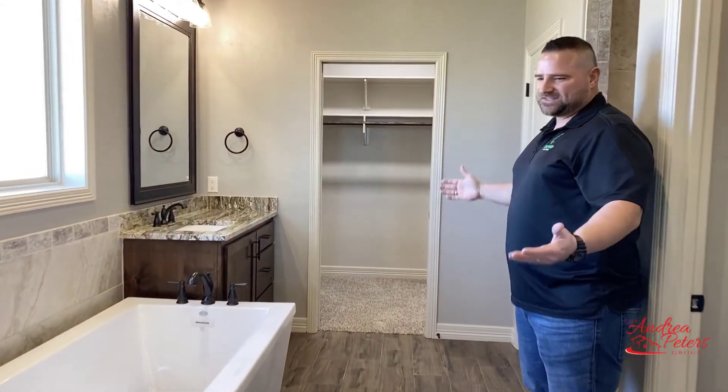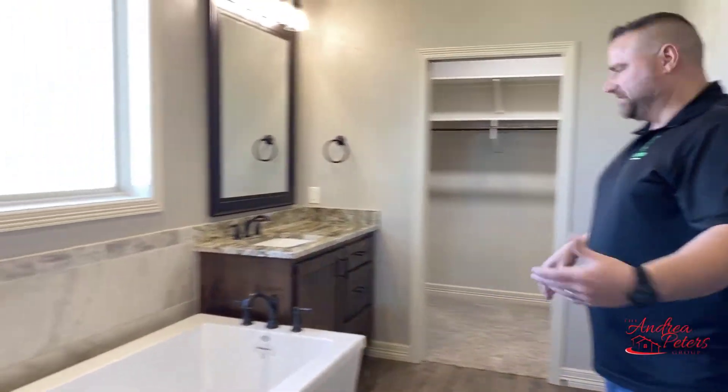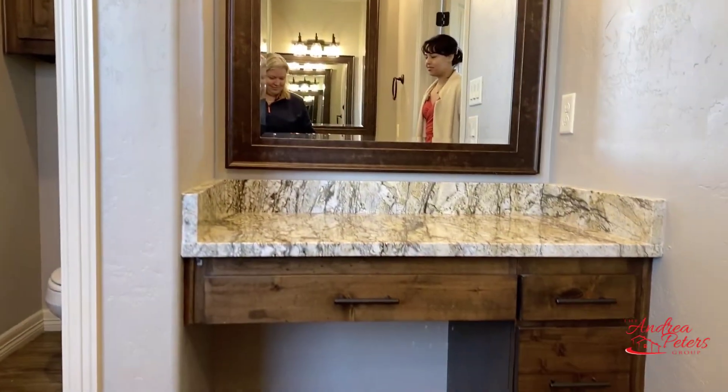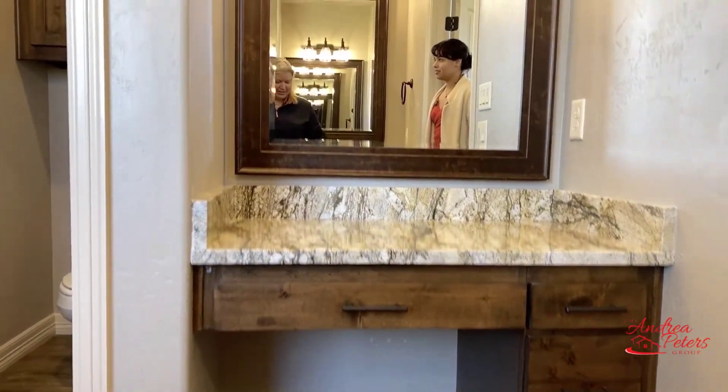We have a his-and-her setup in here. Pick your side, whichever side you want. Right behind you, you'll notice this side is dedicated for her — a little vanity area where you can sit down, do your makeup, do your hair, and have your own special spot.